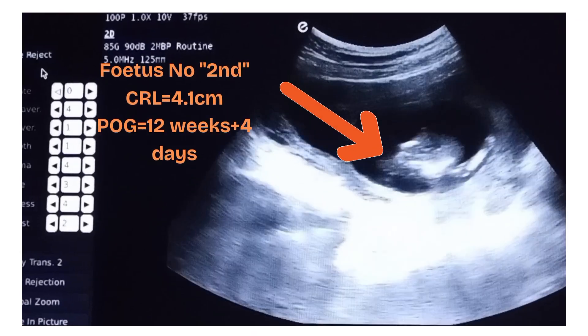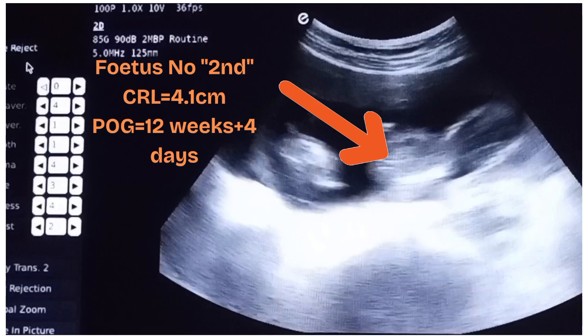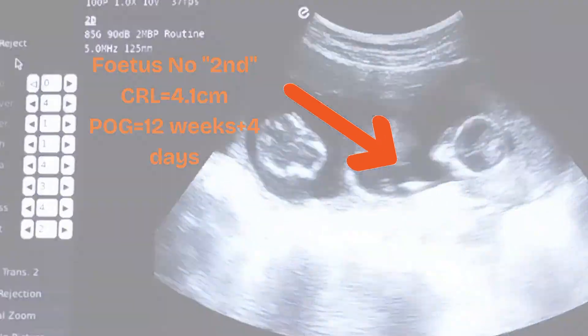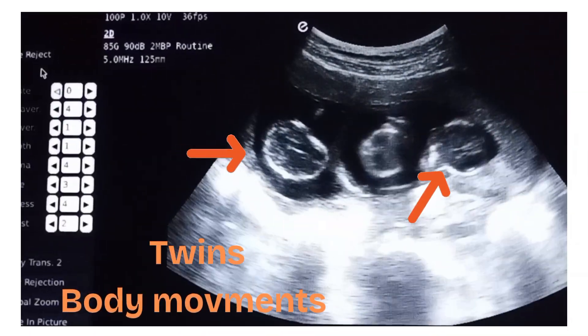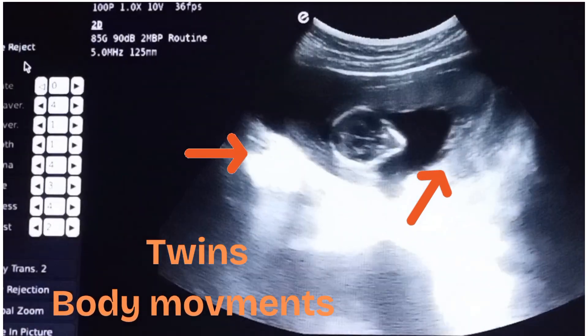When we take the crown rump length of the second fetus, it was also 4.9 centimeters, corresponding to 12 weeks and 4 days period of gestation. Fetal movements and fetal cardiac activity can be seen clearly here.